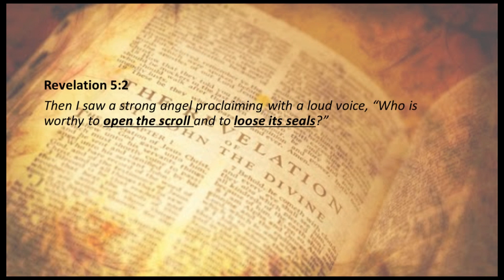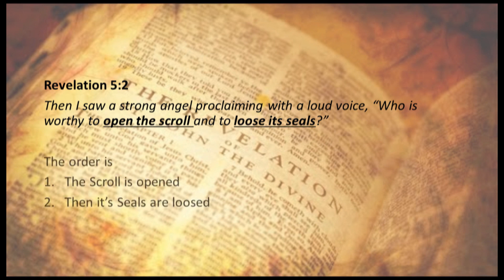Revelation 5:2 — 'Then I saw a strong angel proclaiming with a loud voice, Who is worthy to open the scroll and loose its seals.' The order is: the scroll is opened, then its seals are loosed.